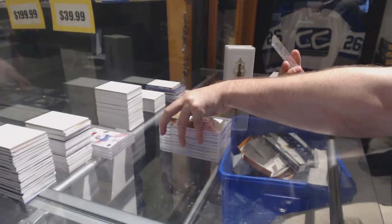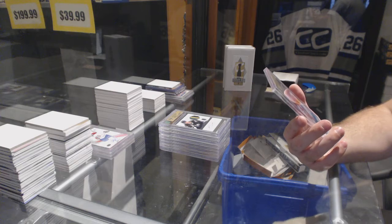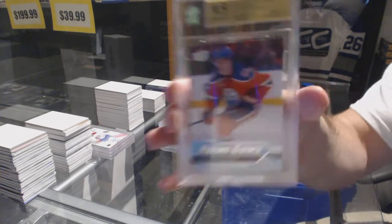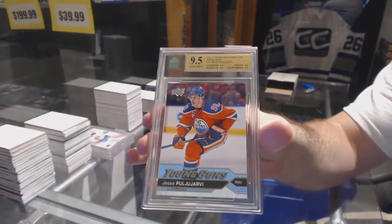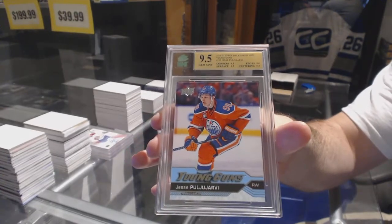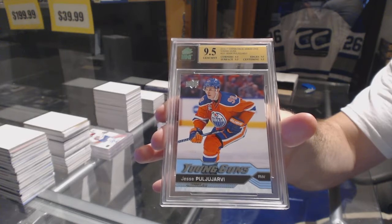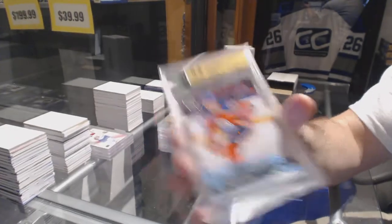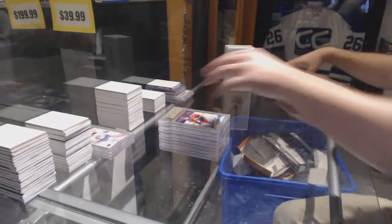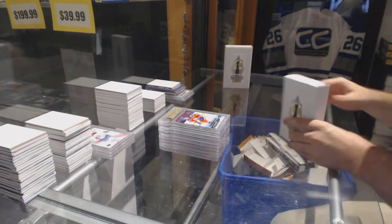And we've got a 9.5 graded Youngunz for the Edmonton Oilers — Puljujarvi. 9.5 Youngunz. Not too bad. So far, so good.